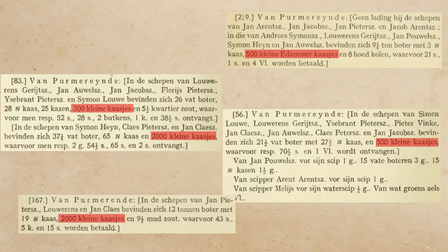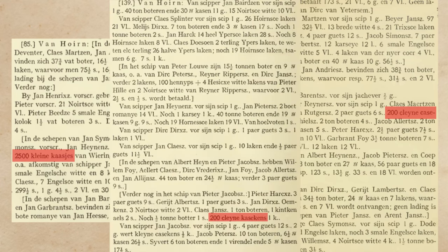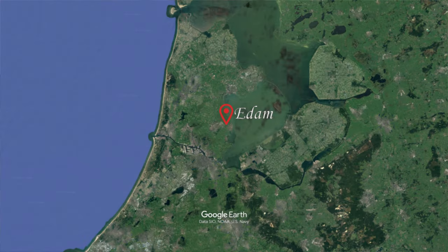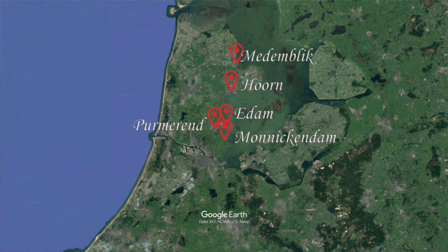Edam wasn't the only place shipping small cheese through Kampen in these years. Ships from Purmerend, Horn, Monnickendam and Marken were also mentioned as paying tolls for various types of small cheeses. The fact that cheese from Edam was called "small cheese" at this point suggests it may already have had its signature size and possibly even shape. By the mid-15th century the name Edam begins to appear in the Rhineland, and exports only increased as Holland's economy outpaced the rest of Europe during the 16th to 18th centuries.